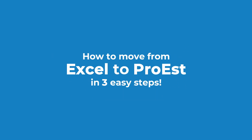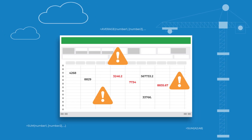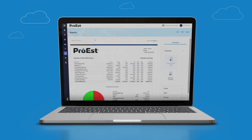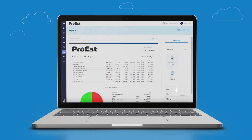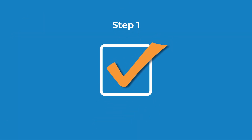How to move from Excel to Pro-Est in three easy steps. If you're still using Excel for project estimating, it's easy to make the move to Pro-Est — the best way to get the estimating simplicity you want with the advanced capabilities you need. Here's how it works.